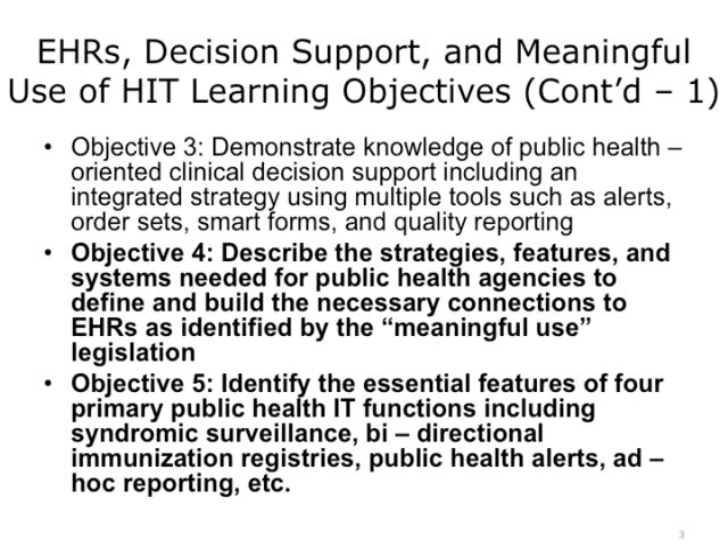And number 2: identify the essential features of four primary public health IT functions, including syndromic surveillance, bi-directional immunization registries, public health alerts, and ad hoc reporting.